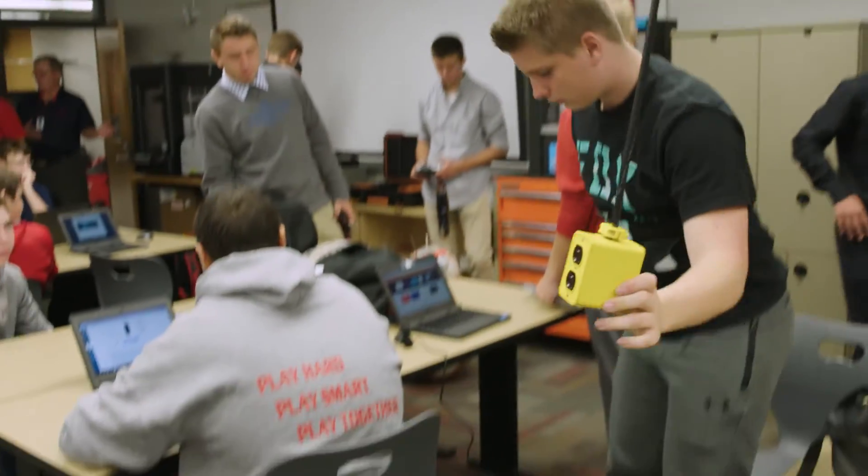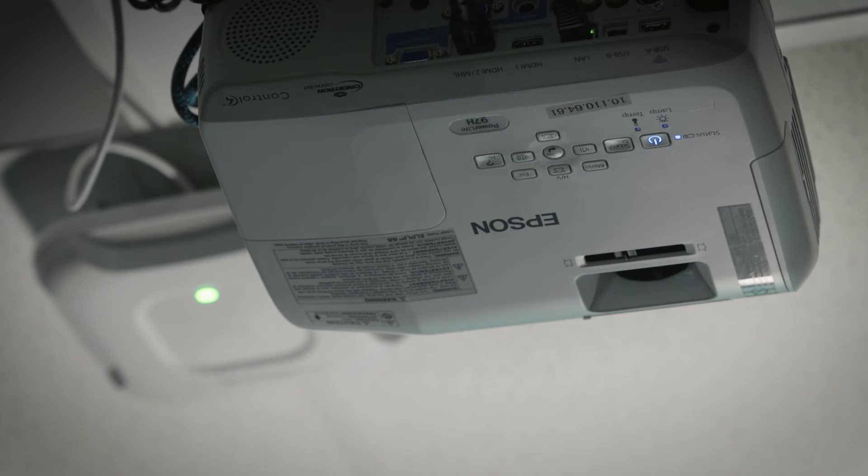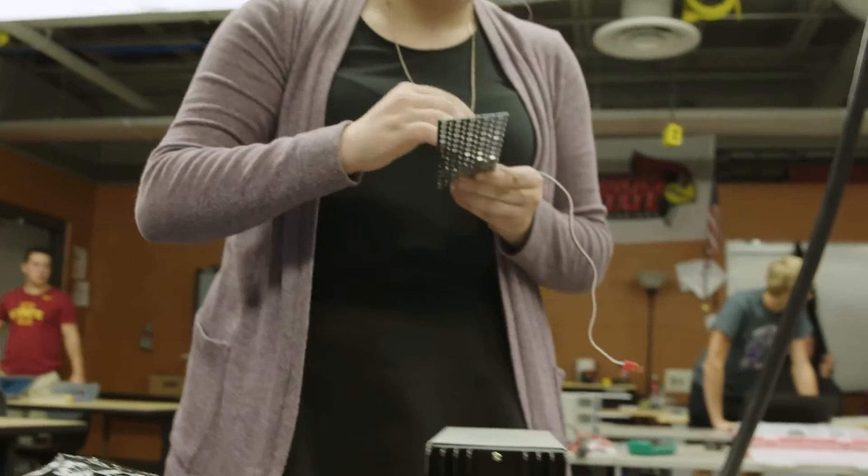The STEM labs needed a lot more heavy-duty wiring, more access points, and a couple of projectors to allow for more collaboration spaces. Project Lead the Way is a four-year curriculum that our students go through, primarily for students who are interested in the engineering or pre-engineering avenue for a career pathway.